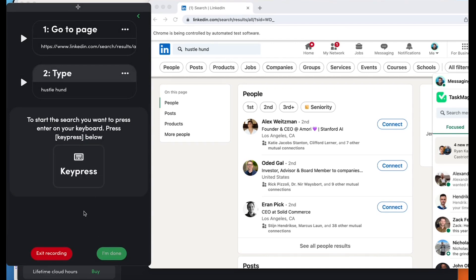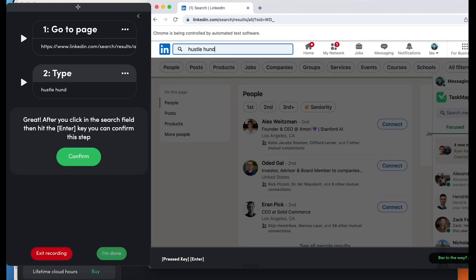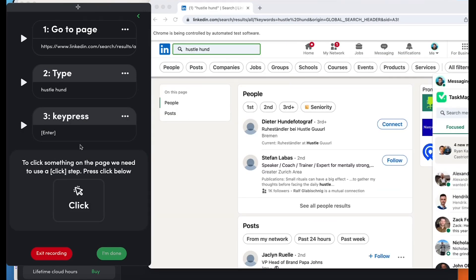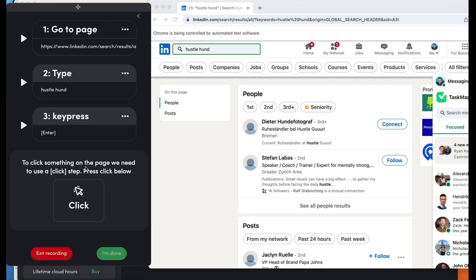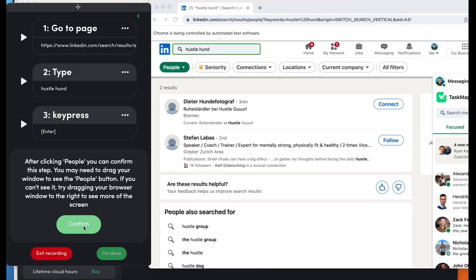And you see it did this. To start the search, you want to press enter on your keyboard. Press keyboard below. Keyboard, key press. After you click the search field, then hit — I like how you did that, Kyle. Because it's a click, not a press obviously, but that was a big button — more like a press. And now I confirm. And it's working — it just did the thing on the right in the browser window. So far I'm getting this. To click something on the page, we need to use a click step. Please click below. After clicking people, you can confirm this step. You may need to drag your window to see the people button. Click people. Boom. Confirm. And it clicked people.